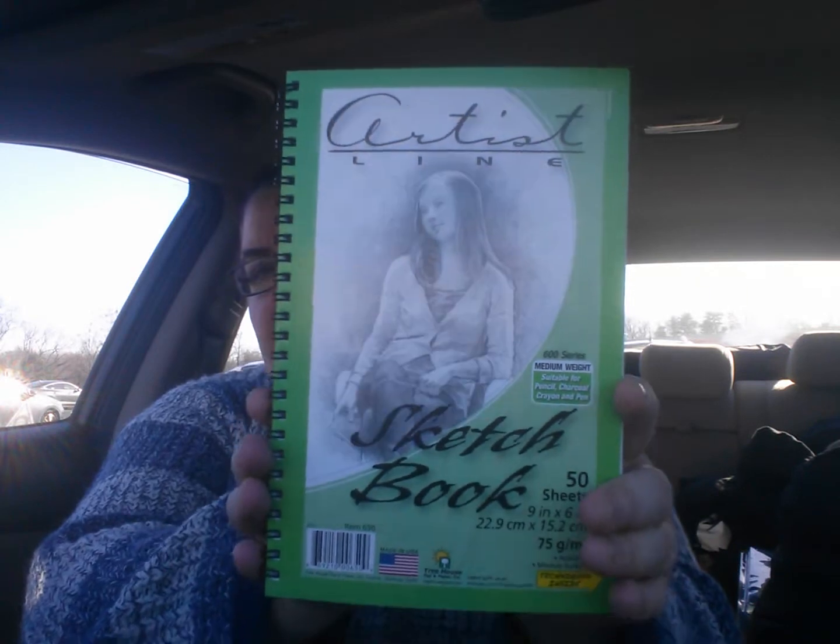Here's the other rice crispy treats staring at me. So I was super excited — I bought three of these. I thought, you know what? I need to doodle, I need to draw, I need to do something. And I'm not a very good drawler — I have a hard time. Like I wanted to do a bird, a woodpecker for my family member for birthday or Christmas. This is the 600 series medium weight, suitable for pencil, charcoal, crayon, and pen — 50 sheets, sketchbook, nine inches by six. So I got three of these.